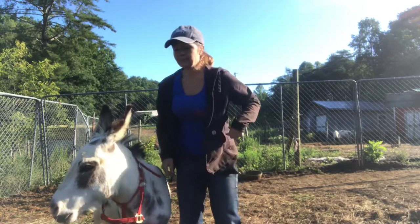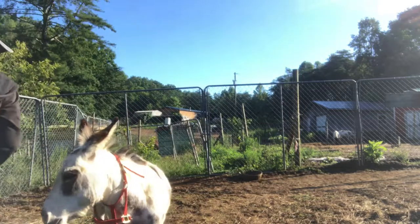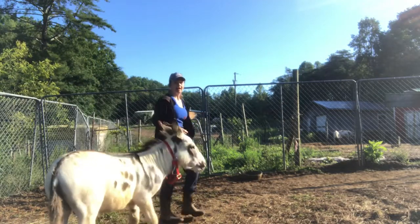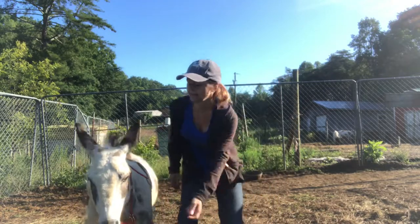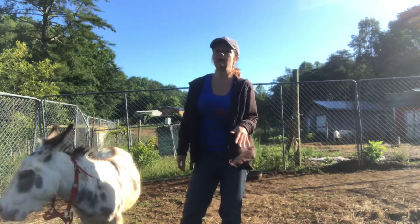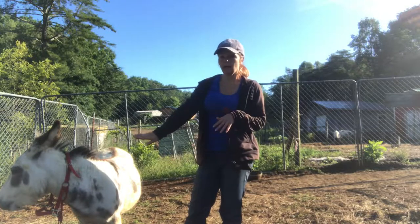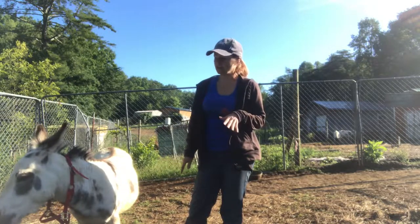From there, we started doing the same thing: mimic, follow me around, treats — all the stuff he learned to do and enjoyed doing without the halter. Now he's still a little uncomfortable, but he's not scared. He's just unsure.